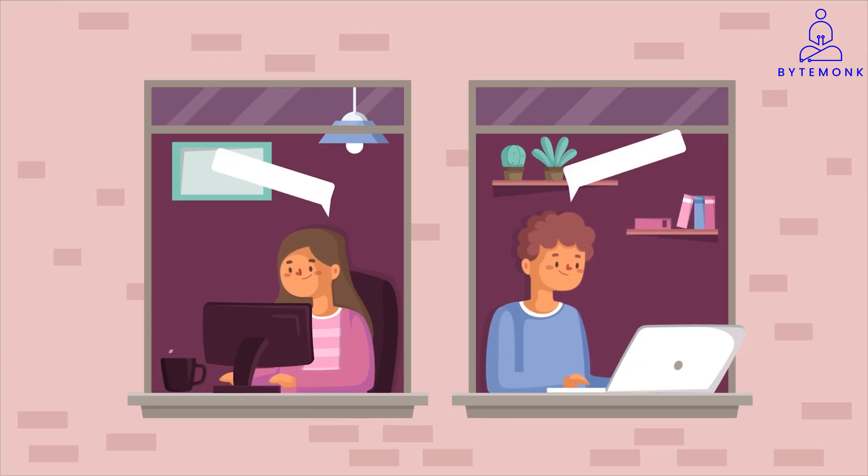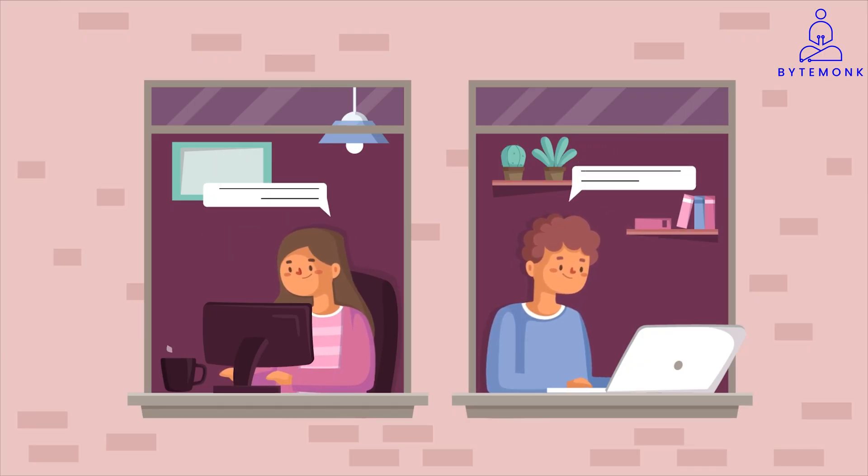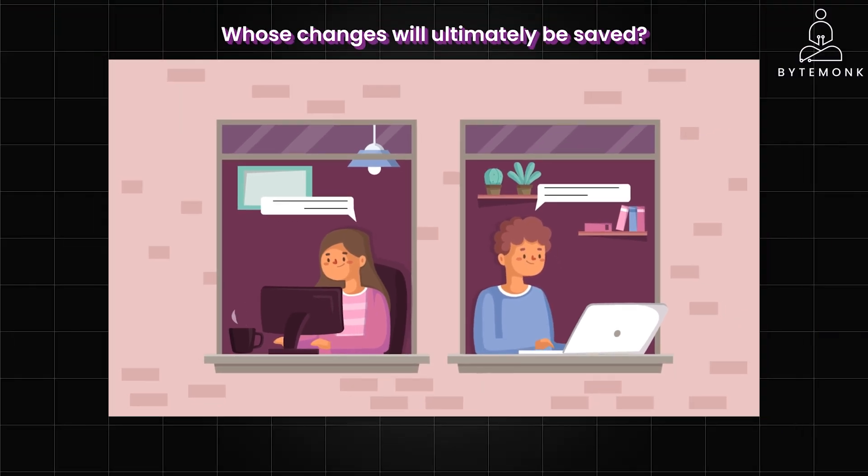Imagine you and your colleague are both editing the same document in a shared workspace. You both make changes and save the document. But whose changes will ultimately be saved? This is the essence of the problem with concurrent updates. If not handled carefully, one person's work can accidentally overwrite the others.